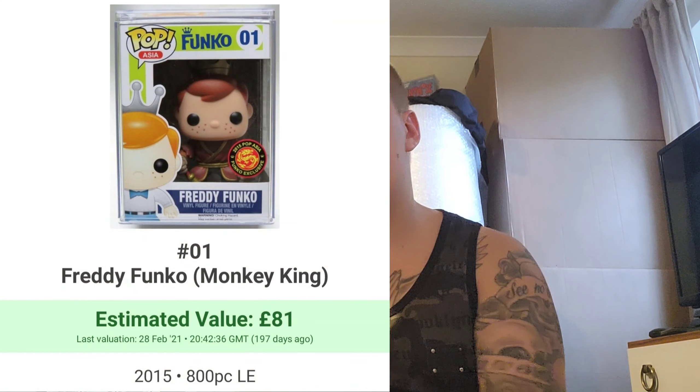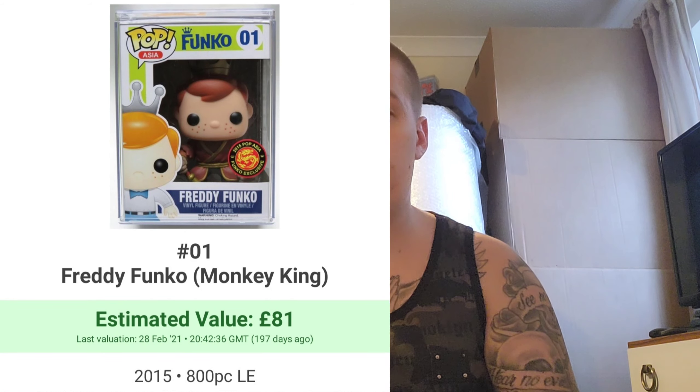Number 7 is a Pop Asia pop — I believe it normally comes in a double pack but you can buy it individually — and that is the Monkey King Freddy Funko. There's a normal Monkey King which also looks really nice, but I really do like my Pop Asia pops and I'm looking to start a collection. It's coming in at about £81 individually, but you could get the double pack with a keychain and accessories for about £180 to £200.